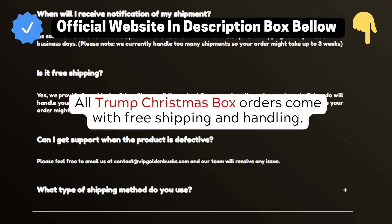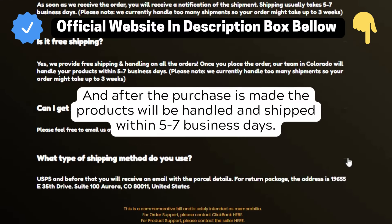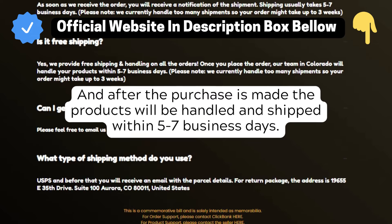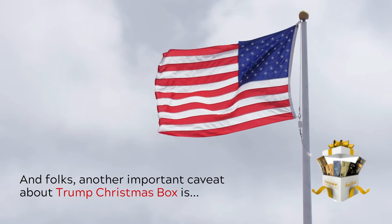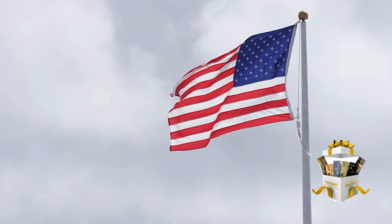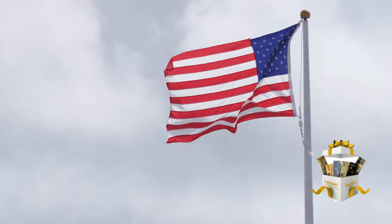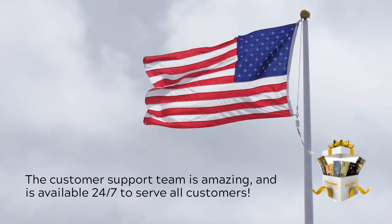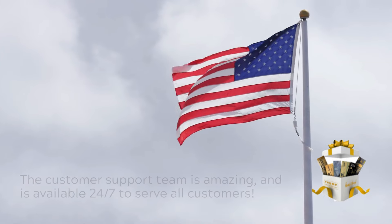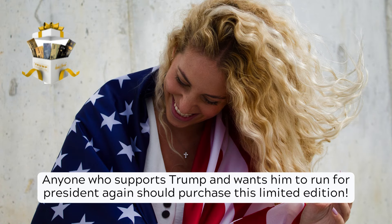All Trump Christmas Box orders come with free shipping and handling. After the purchase is made, the products will be handled and shipped within 5-7 business days. Another important caveat about Trump Christmas Box is that it comes with a 60-day 100% money-back guarantee. The customer support team is amazing and is available 24/7 to serve all customers. Anyone who supports Trump and wants him to run for president again should purchase this limited edition.